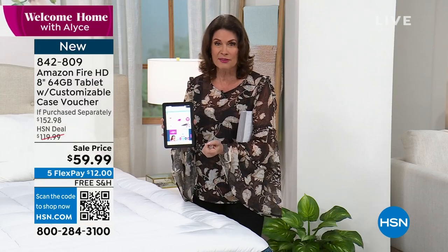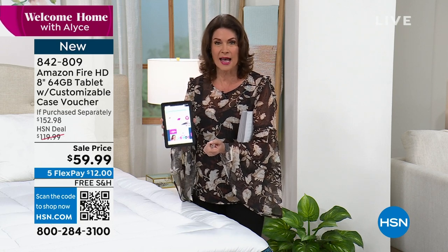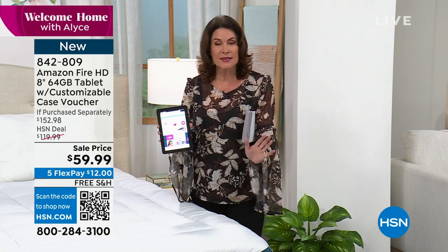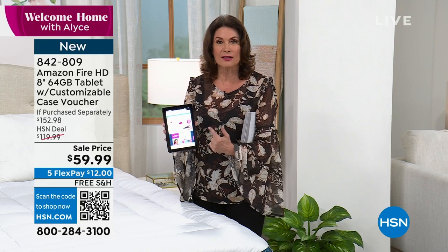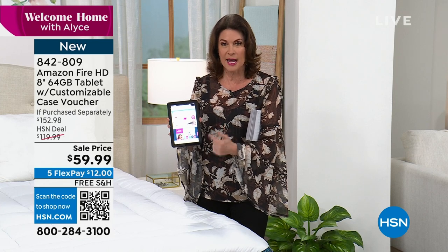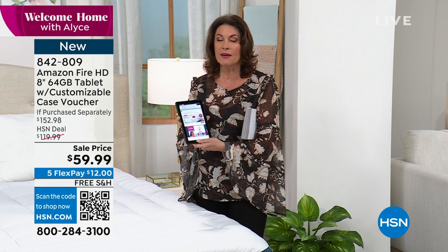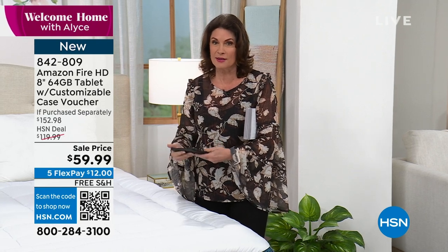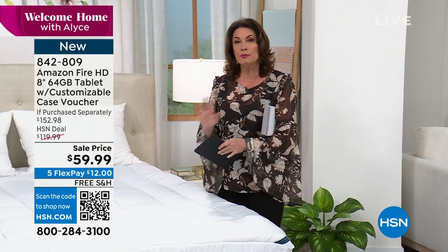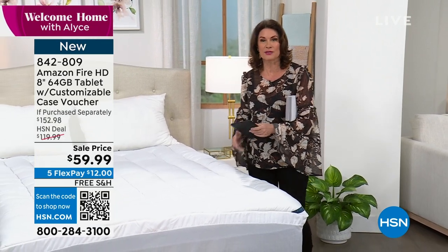We're doing something other companies can't do — giving you this on a half-price sale today. It's one of the hottest tablets in the marketplace. Shop around and you'll find we have the lowest price right now. Coming up you may want to pre-order our Fire tablet, but stay tight because our Today's Special is red hot — and when you put this on your bed, you're going to get a great night's sleep.